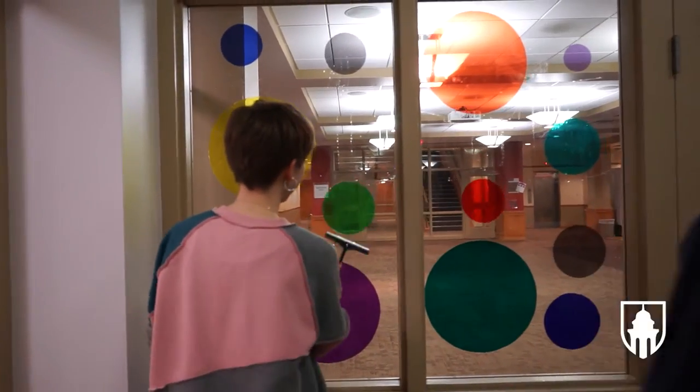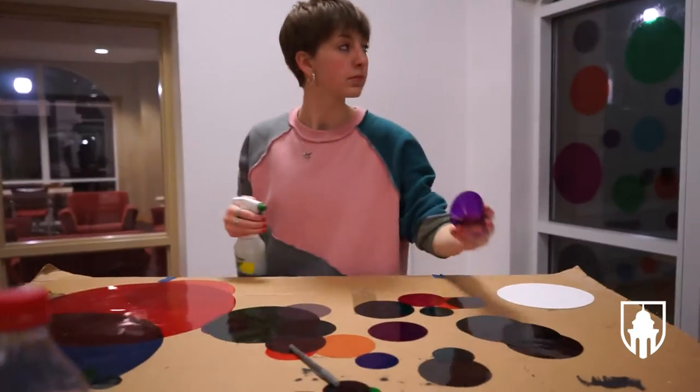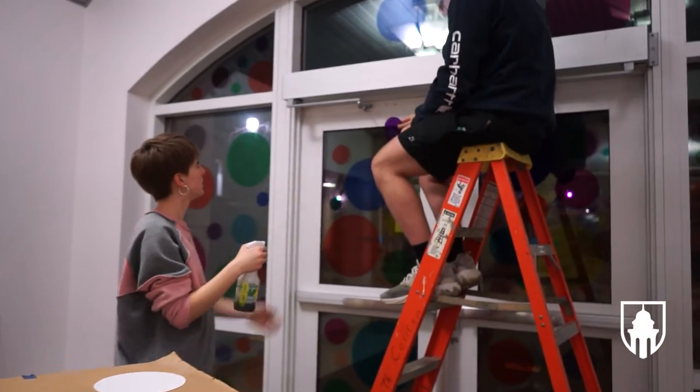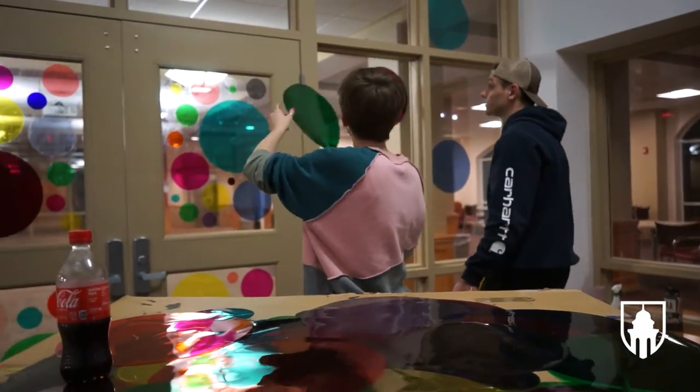Making this installation, I wanted it in an area that doesn't have a lot of color. I have a lot of friends who are STEM majors and are constantly in this space, so I wanted to find something that could brighten the atmosphere and completely change the way it typically looks. When I saw this space I was like, I need to do something with this.